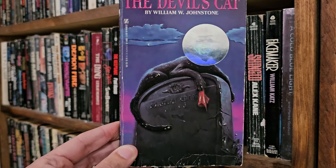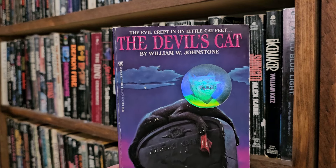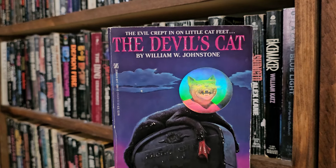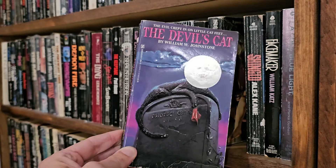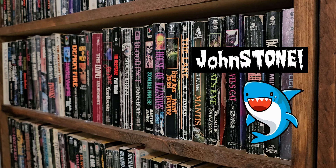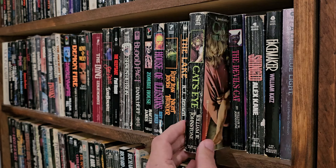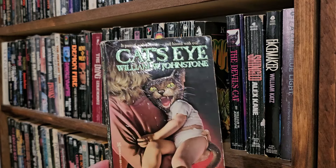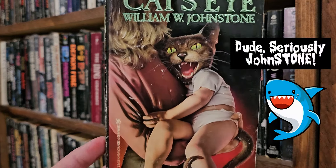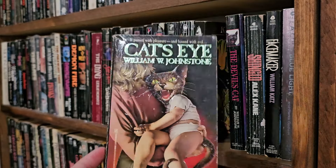The Devil's Cat — that's the one we got here. Gravestone. This cat's got something in his paw. I haven't read any of those yet. William W. Johnson is most famous for writing westerns — I have some of his men's adventure, a couple horrors, and one western, which was really good. It's part of the Blood Bond series. Here's another insane one from William W. Johnson: The Cat's Eye. Cat Baby — for all you cat lovers.